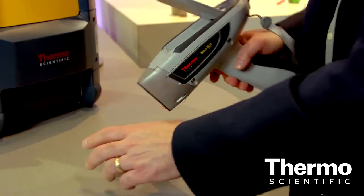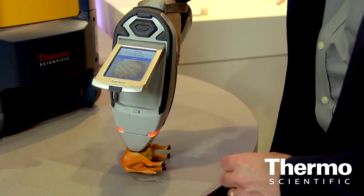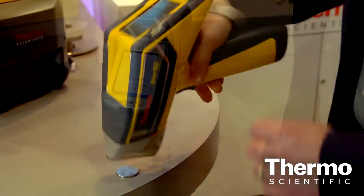We've had a leadership position in the handheld XRF space really since 1994, with our first one-piece handheld XRF analyzer. We've really built on that legacy featuring the Thermo Scientific Niton XL3T as well as the Niton XL2.